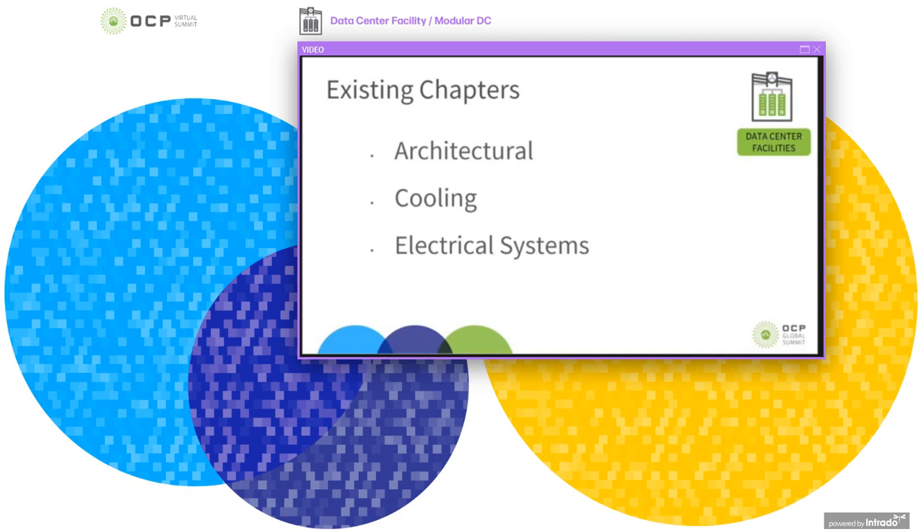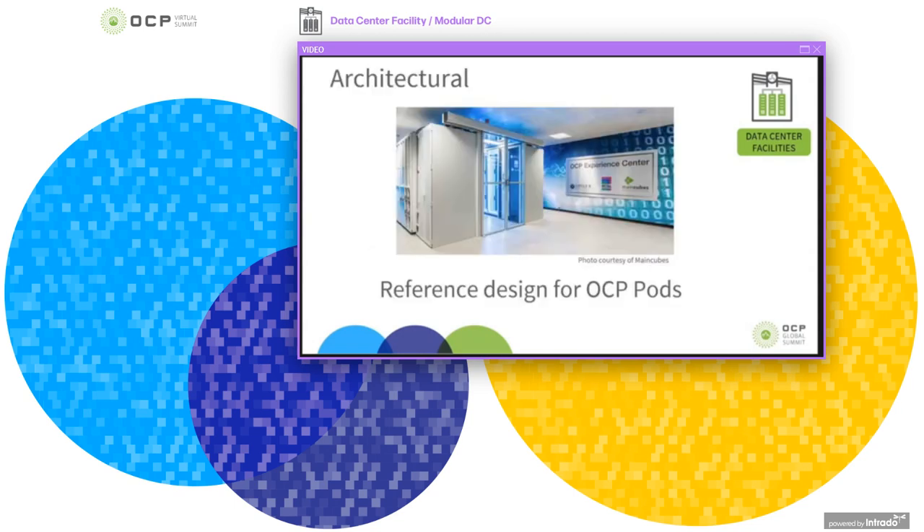I'd like to run through some of the main chapters and some of the submissions that were part of the review process. On the electrical side of things, we've had a submission to add a reference design for a pod. This photo is a great example from Rittal in combination with Schneider and Circle B, implemented at MainCube's AMS-01 Colo facility, which is also an OCP experience centre where users can test their applications on OCP hardware. We've also had a submission to include information around packing and storage areas and their size in relation to the square meterage of the white space.